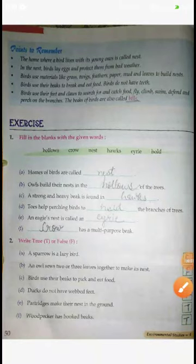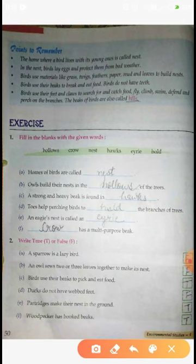Okay, so now we are going to do exercises. First one is fill in the blanks. Homes of birds are called nests. So the first answer is nest.